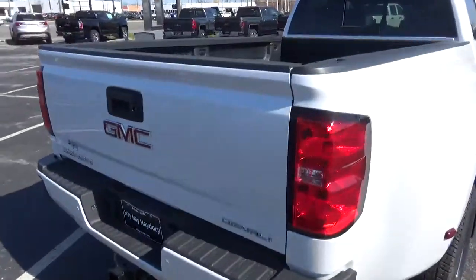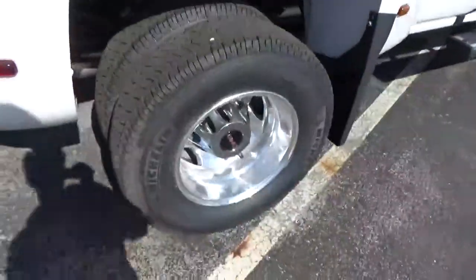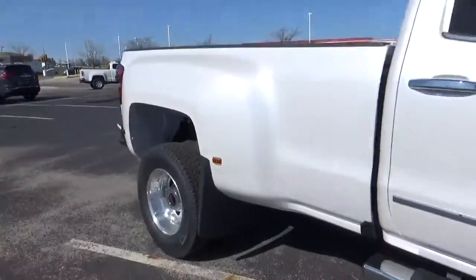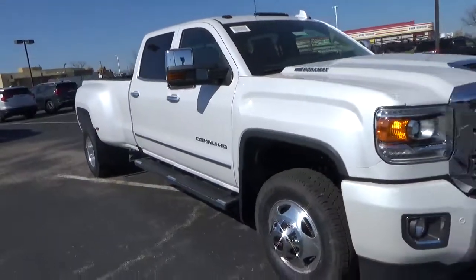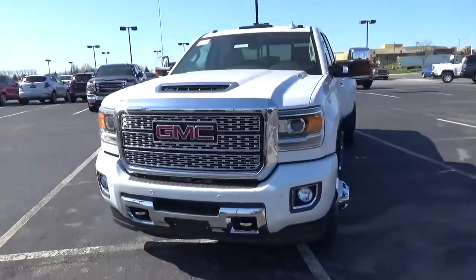Exterior features include rear parking sensors, alloy wheels, running boards, fog lights, and front tow hooks.